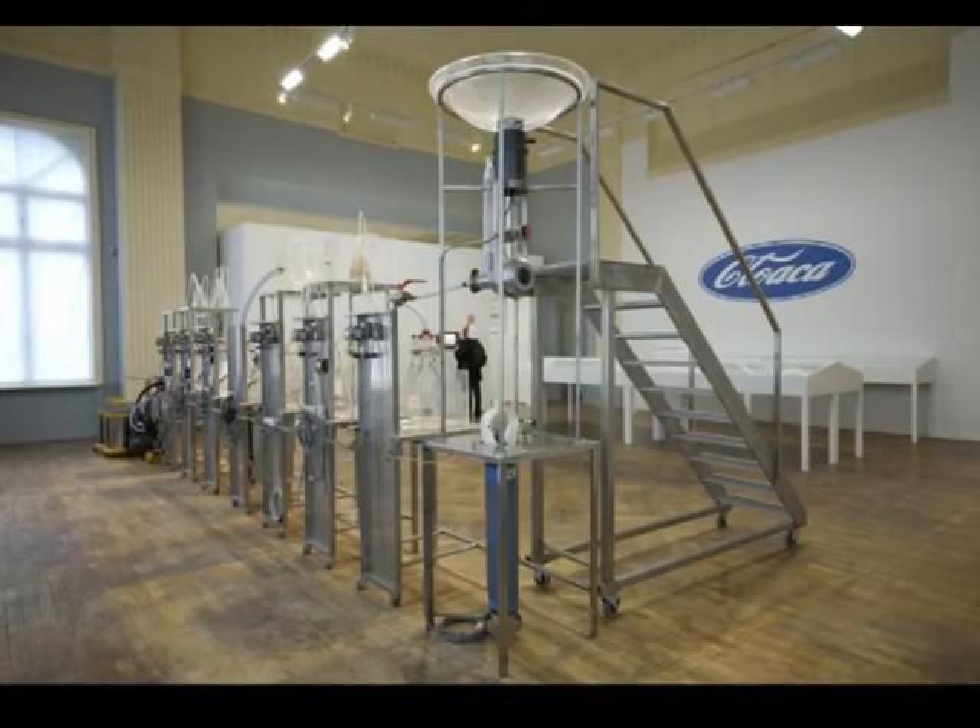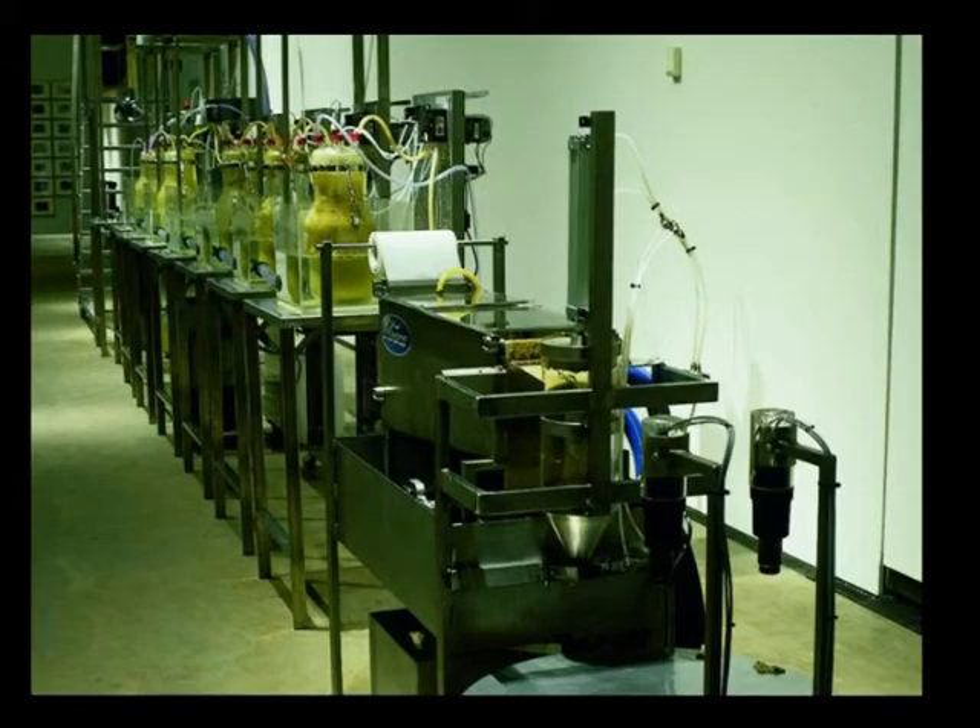This kinetic piece, entitled Cloaca, is by the contemporary Belgian artist Wim Delvoye. The piece, which was designed by Delvoye in collaboration with scientists from the University of Antwerp, consists of a grinder and a number of glass jars connected by tubing. Every day, two restaurant-grade meals are fed into the grinder. The mash is then sent through the jars, each of which emulates different stages in the course of human digestion.